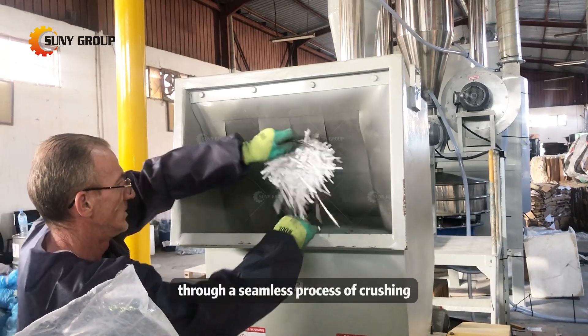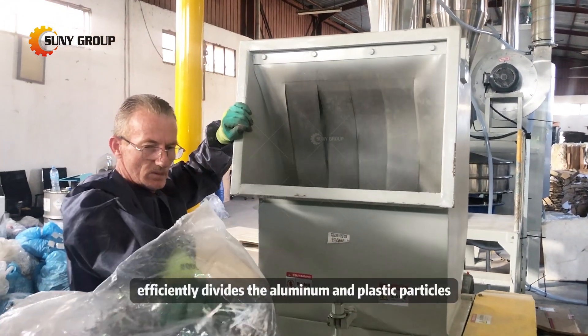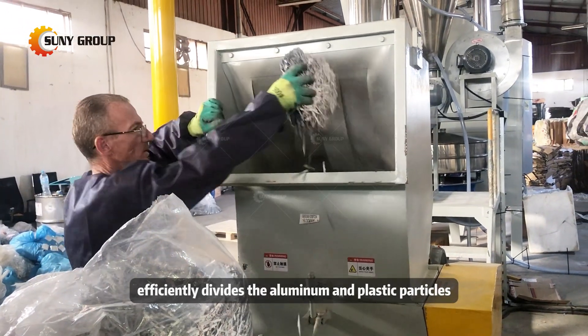Through a seamless process of crushing, grinding, and electrostatic separation, the equipment efficiently divides the aluminum and plastic particles.